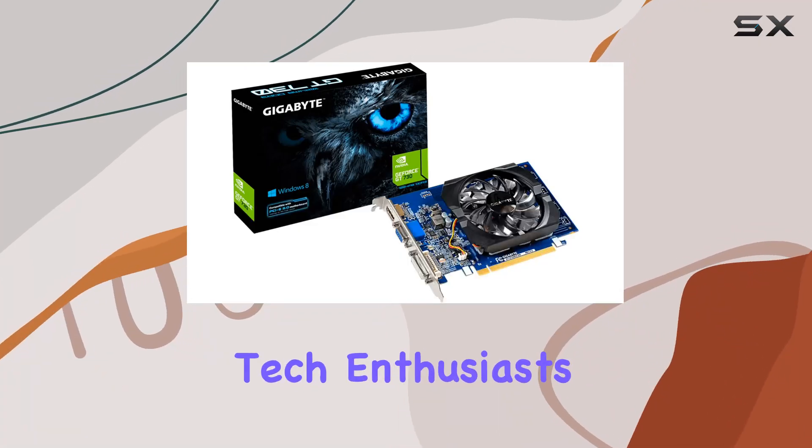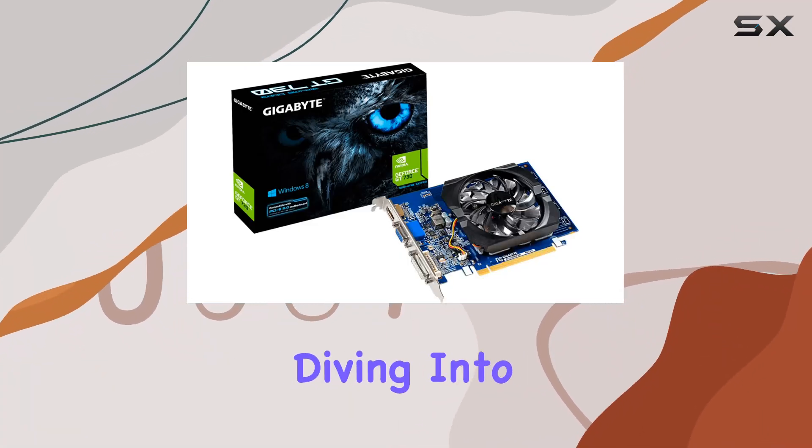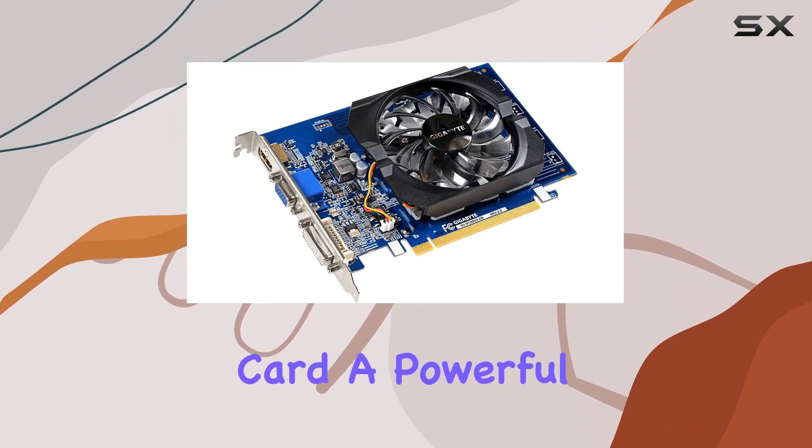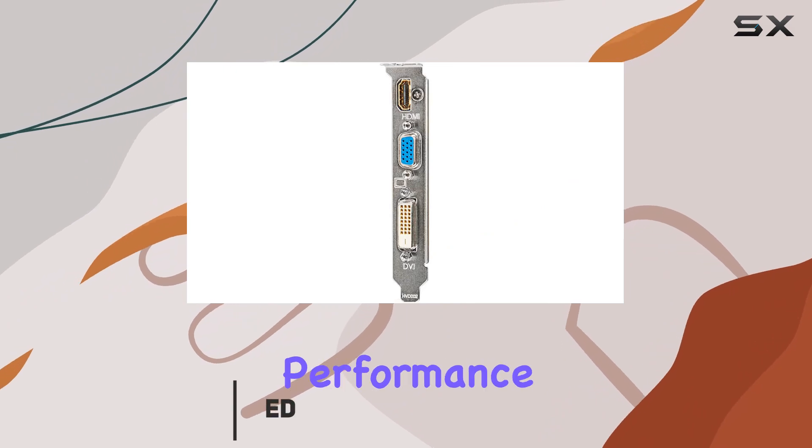Welcome back, tech enthusiasts. Today, we're diving into the Gigabyte GeForce GT7 32GB graphics card, a powerful solution for enhancing your PC's visual performance.